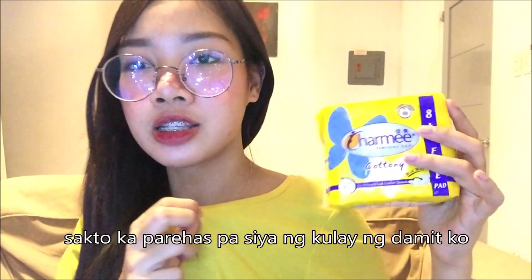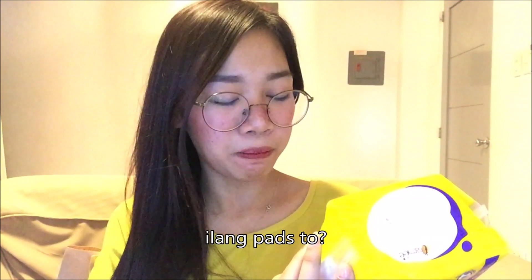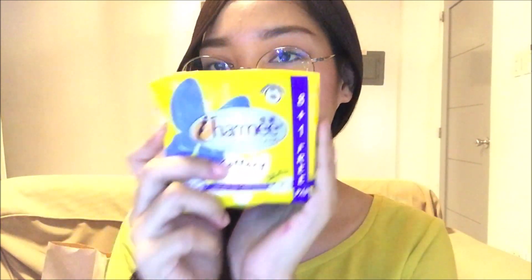Tapos binili na ako ng Charmy. Kasi sa ganyan para hindi na rin ako magbili-bili ng napkin. Kasi nakabibili ng isang ganyang napkin, nakamagkano ka — ang mahal. So binili ko — mura lang, 19 pesos lang siya with wings. Sakto kapag may regla na damit ko. Ilang pads ito? 9 pads. Charmy.